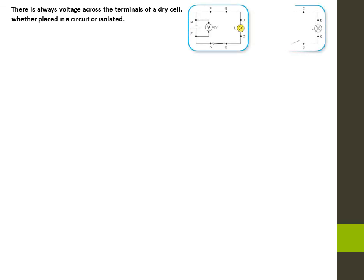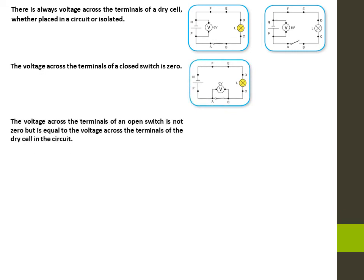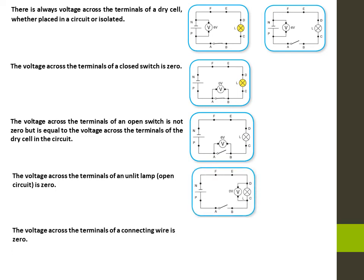There is always voltage across the terminals of a dry cell, whether placed in a circuit or isolated. The voltage across the terminals of a closed switch is zero. The voltage across the terminals of an open switch is zero, but it is equal to the voltage across the terminals of the dry cell in the circuit. The voltage across the terminals of an unlit lamp in an open circuit is zero. The voltage across the terminals of a connecting wire is zero.